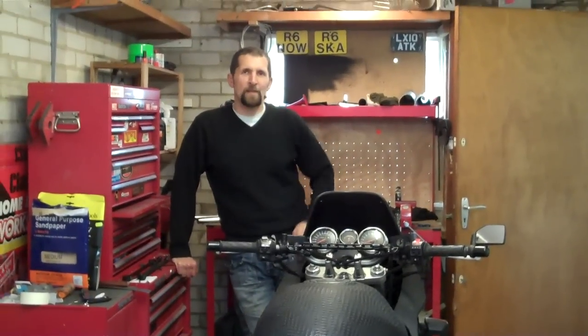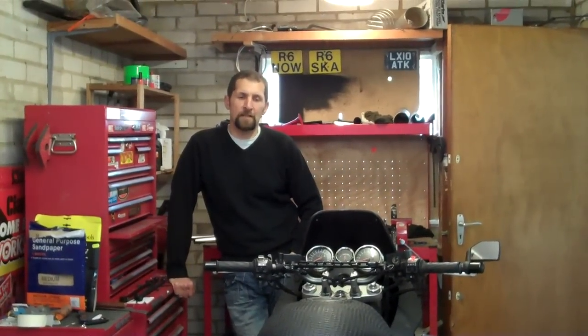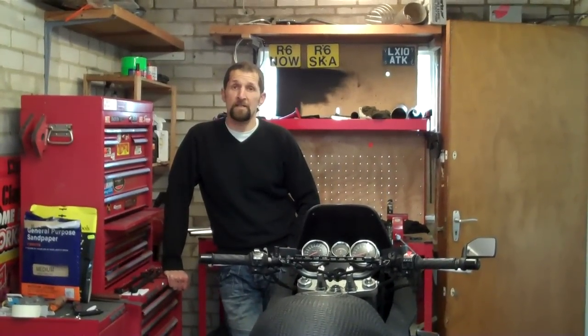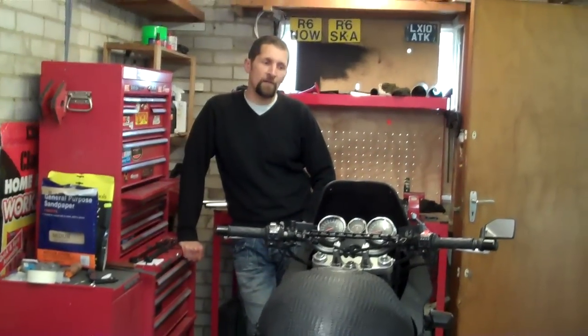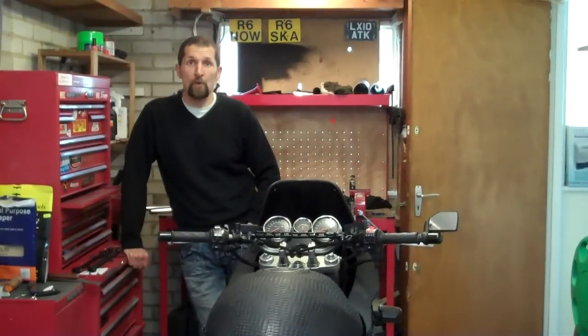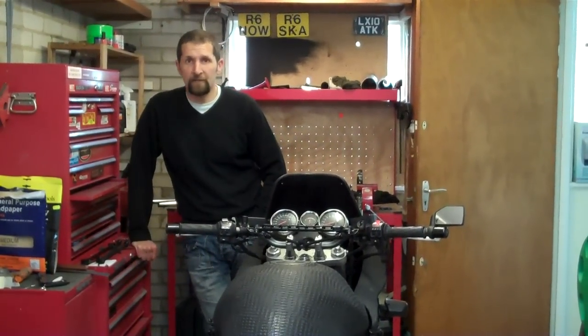Well folks, welcome back to Ozio Hitch. Just to catch up really, 13 days in a row, shift after shift after shift, first day off. Done a few bits and bobs this morning, got caught up with all the chores, done the washing, sorted out everything at the house.